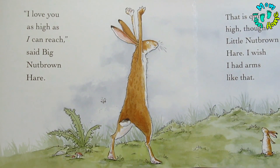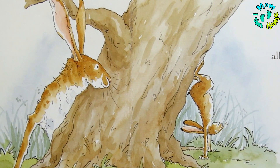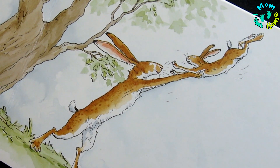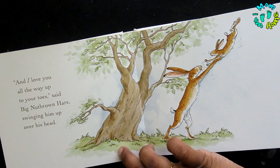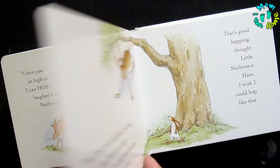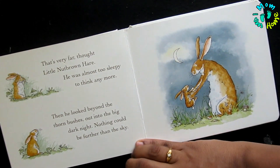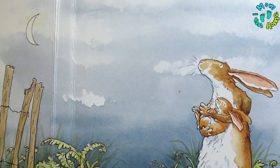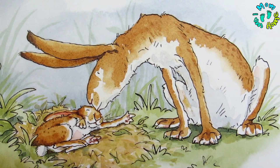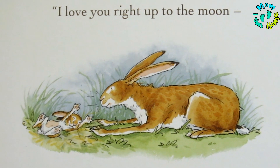The little one tumbles upside down and says 'I love you up to my toes.' Then the little one hops as high as possible, and the big one hops even higher. The little bunny finally says 'I love you to the moon,' and then dozes off. The big nut brown hare gives him goodnight and whispers in his ears, 'I love you right up to the moon and back.'